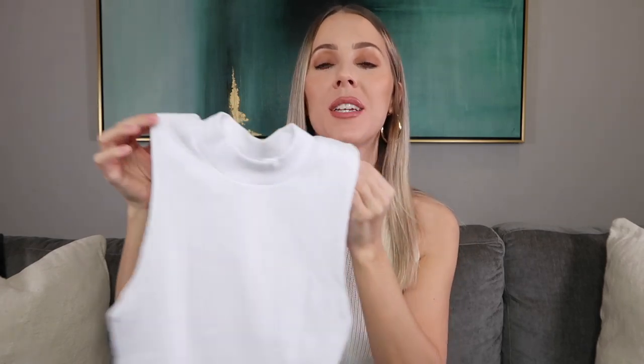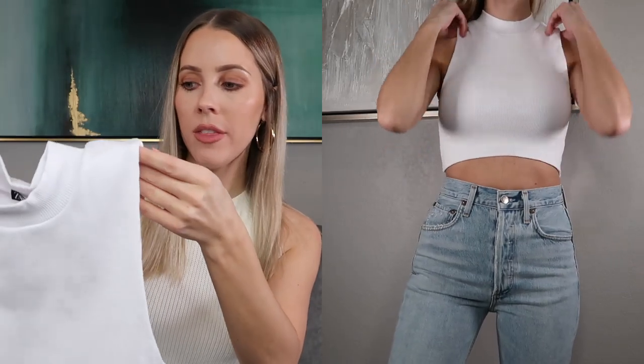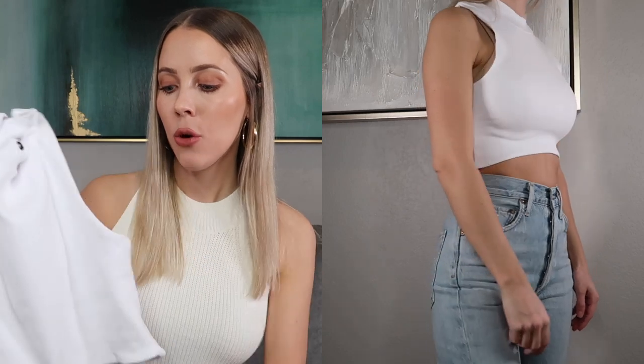This is my second favorite top of the entire haul. It is the perfect crop length on me, going to look so good with jean shorts and sweatpants — maybe with some gold hoops too. It cuts in a little on the sleeves giving it a halter-like look, but you can still wear a bra and straps won't show. It has a mock neck detail, is very fitted and snug, double-lined so it doesn't see through at all. Size small, and it was $12.90.